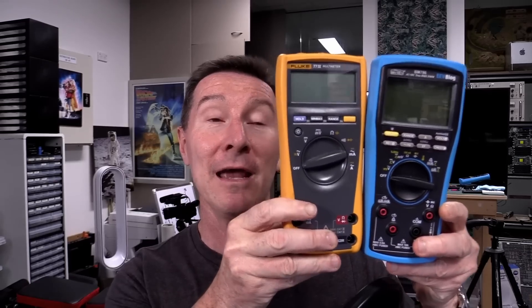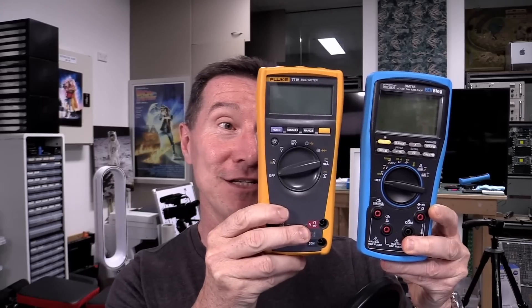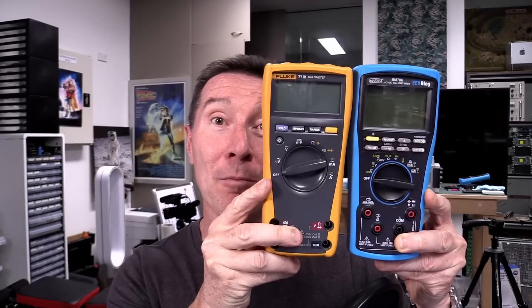If you compare Fluke with almost any meter on the market — let's take the 77.4 here and compare it with the Brymen BM786, which I sell on my store — this Fluke 77.4 is more than double the price of a really good quality competing one. You can see they're practically the same shape, form factor, everything. The over-molded case — in fact, this one has practically better everything than the Fluke 77.